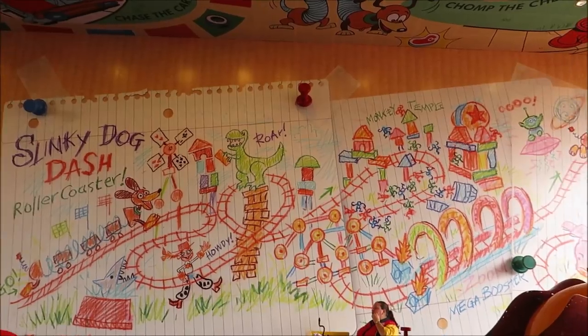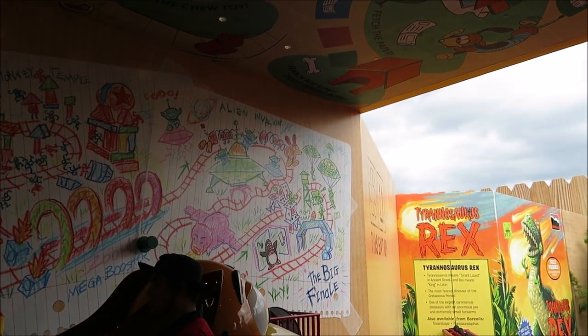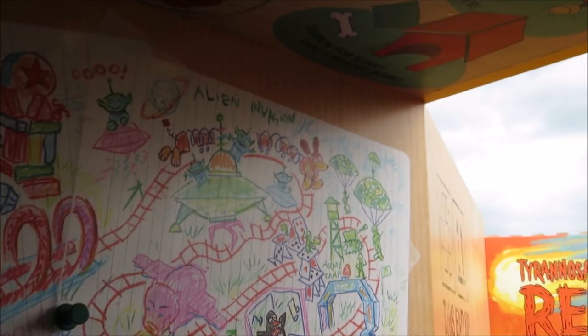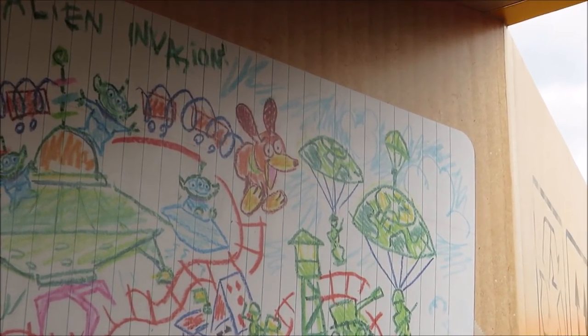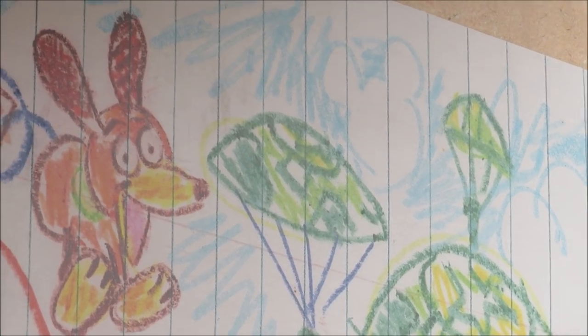We ran into a fellow vlogger. Hey guys, what's up? Check out my channel, Manjones Video from Milano. On this little coloring board over here, you can definitely spot something in the clouds. There it is — Hidden Mickey acquired!